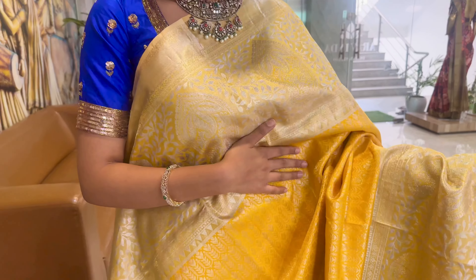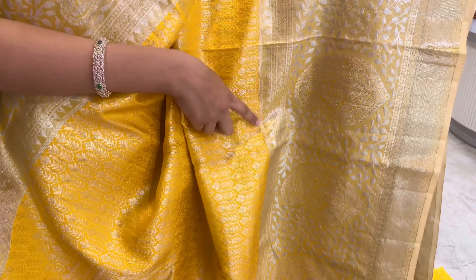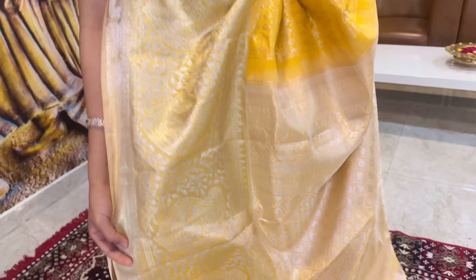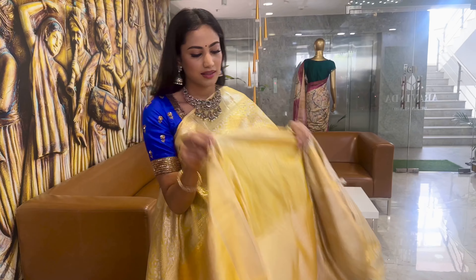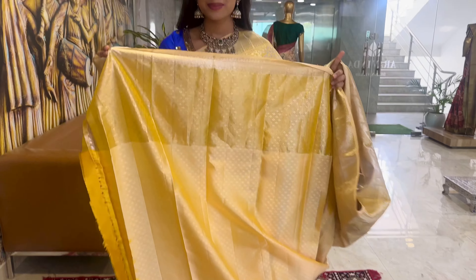This is one more lovely combination in yellow and silver. The border features a very beautiful and trendy designer design. In the silver body we also have a temple design, and at the lower edge we have a very unique tint of yellow color. Let's look at the pallu, and we also have a very lovely blouse for this saree.